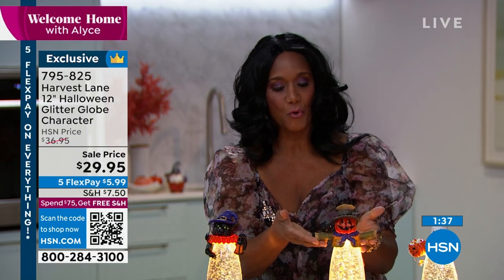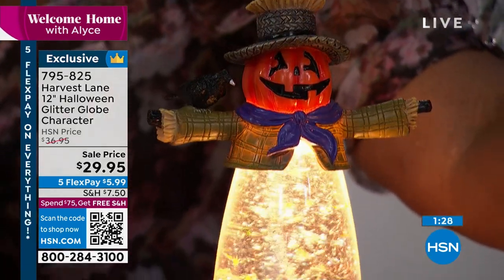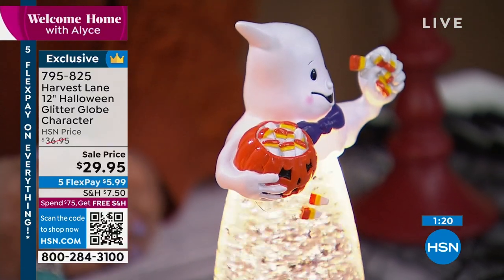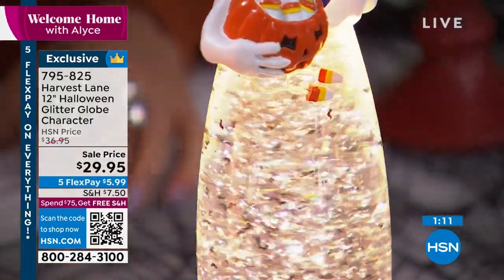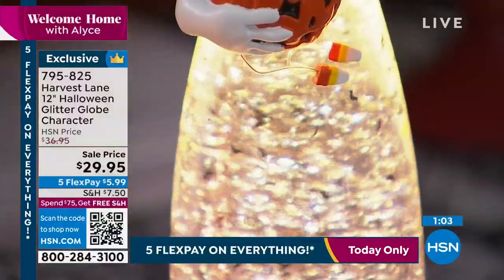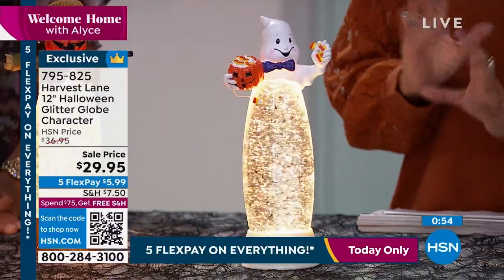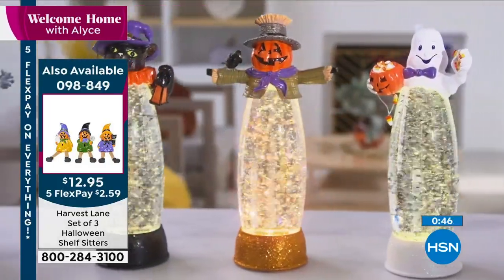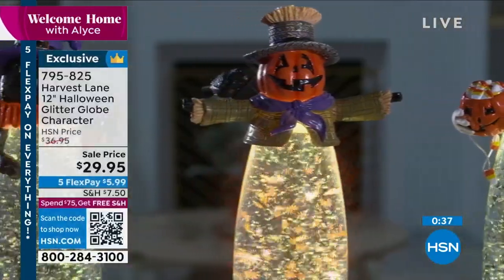We also have our ghost who is carrying a pumpkin filled with candy corn — he just became my favorite. Look at the bats on the inside — those bats are amazing. These are the details that Harvest Lane brings to each and every piece, and that's why at $29.95 people will love them. Every year you take them out and put them out — the kids, the grandkids, your friends will go, 'Oh, that's one of my favorite things.'